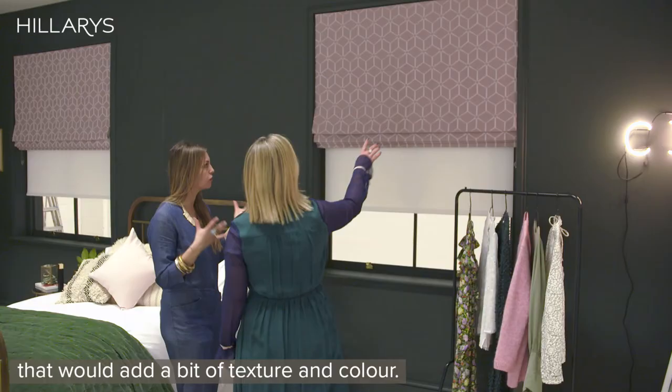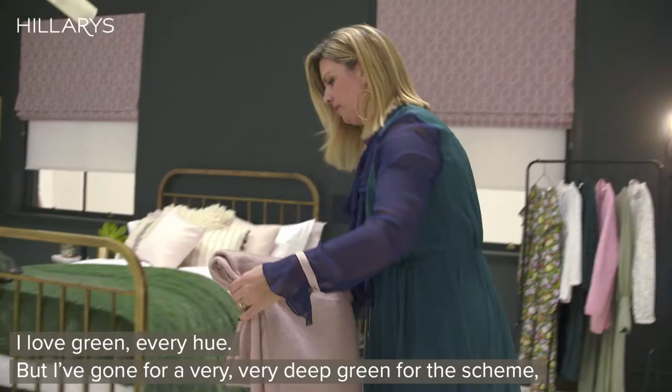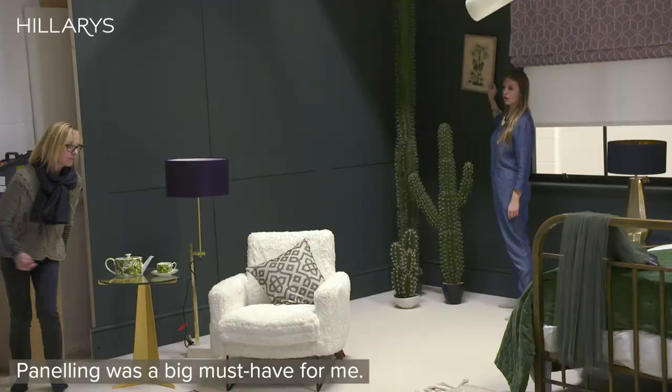It's a sort of zigzag style, and I've layered that with a Roman blind in a gorgeous fabric that adds a bit of texture and color. I just love pinks mixed with dark greens — I love green in every hue — and I've gone for a very deep green for the scheme, which looks gorgeous with the blush pink.